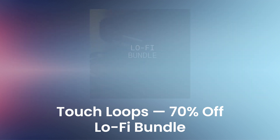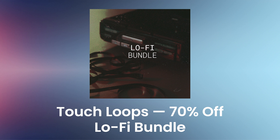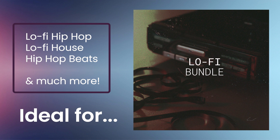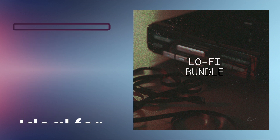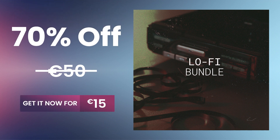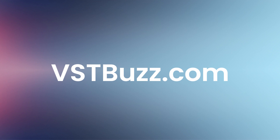Looking to add some truly authentic lo-fi samples to your collection? The Lo-Fi Bundle by Touch Loops is for you. It's a collection of four packs of lo-fi hip-hop loops, samples, and one-shots, plus some jazz-tinged lo-fi house chords for that extra touch of class and authenticity. Ideal for lo-fi hip-hop, lo-fi house, hip-hop beats, and much more. You'll get VHS Rhythms, Hip-Hop Drum Tools, Lo-Fi Hip-Hop Elements, and Lo-Fi House Chords. Normally 50 euros — get it for 70% off, only 15 euros. There's so much more information at vstbuzz.com — click the link in the description for more information.